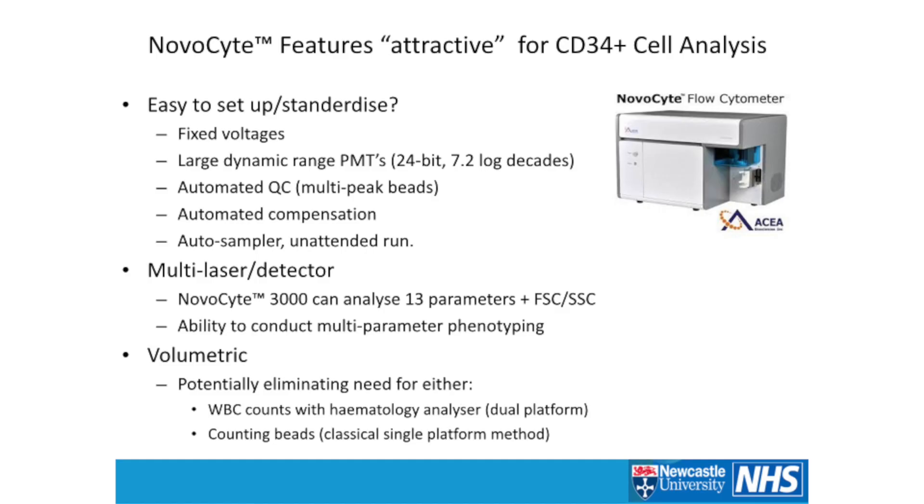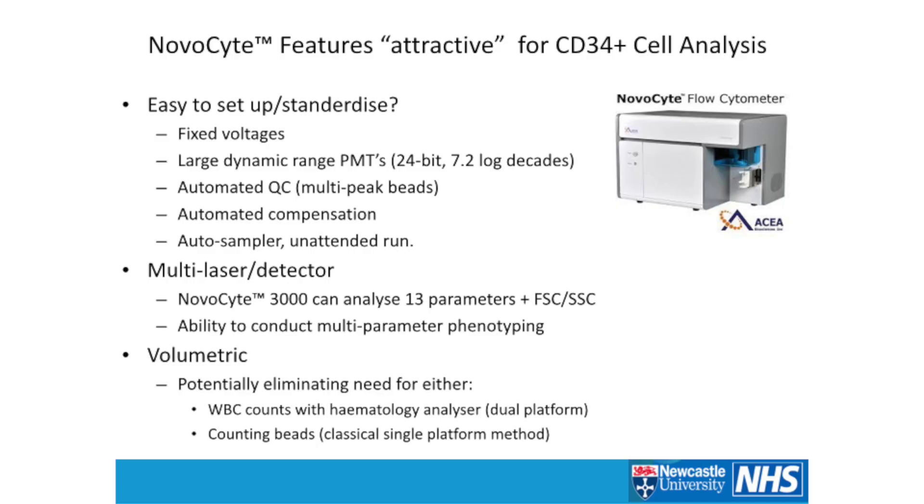This is really why I thought it would be interesting to evaluate the NovaSight. What makes it attractive for enumeration of CD34-positive cells? It's quite easy to set up with built-in standardization: fixed-voltage wide-range PMTs up to 24-bit with a 7.2 log decade, so no need to go in and set up PMTs. It has automated QC using six-peak multilevel beads — familiar and giving an idea of sensitivity and linearity. It has an automated compensation wizard, which works quite well. And it has an auto-sampler for unattended runs. As a multi-laser, multi-detector system, the 3000 model can go up to 13 parameters with forward and side scatter.